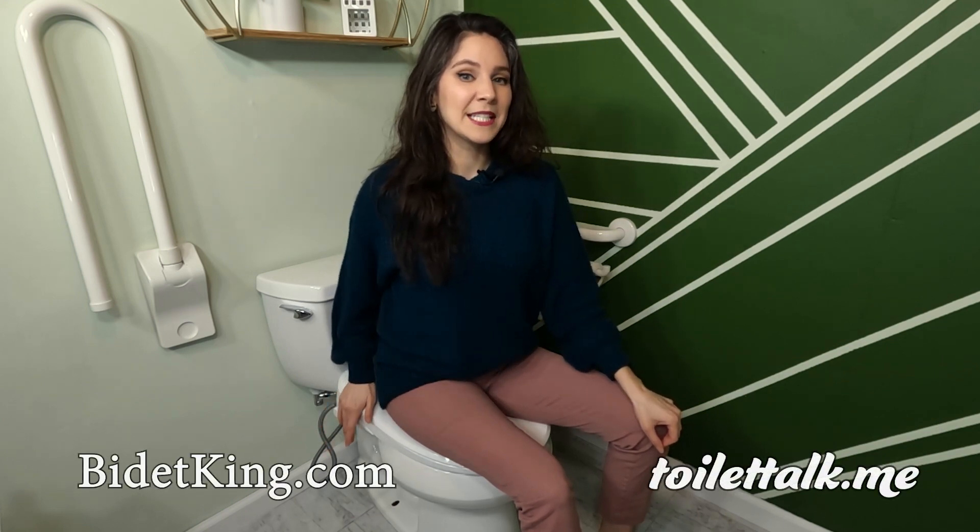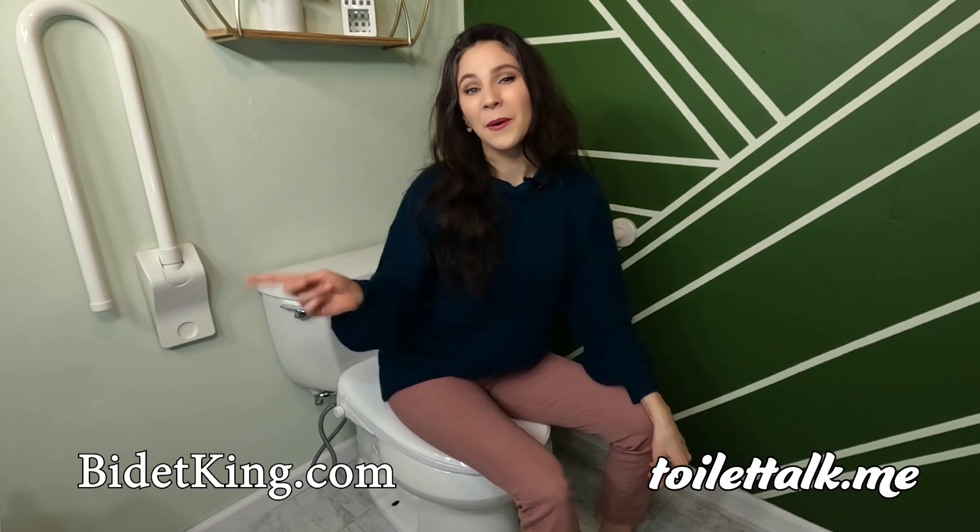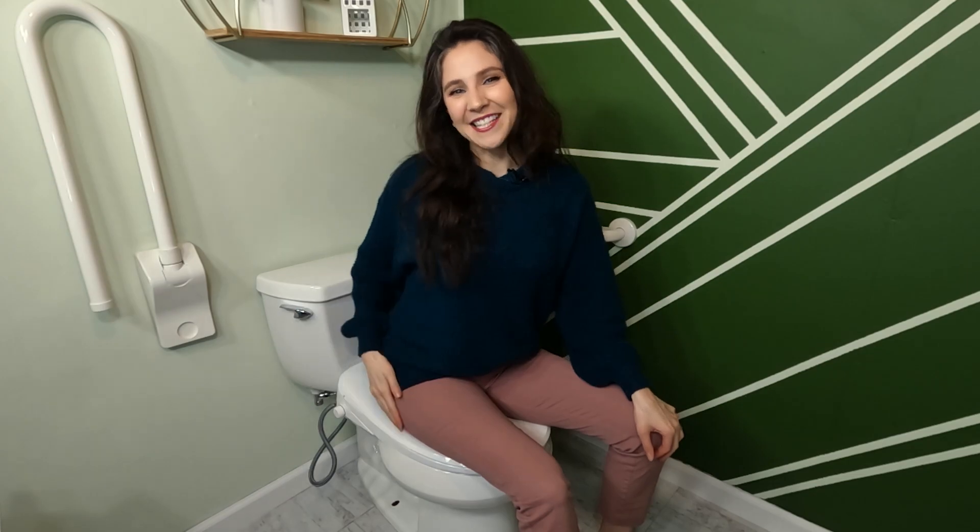Larger-bodied people around the world deserve to feel so fresh and so clean after using the toilet. If you're interested in learning more about bidet seats, head on over to bidetking.com or toilettalk.me. And remember, I've got your backside!